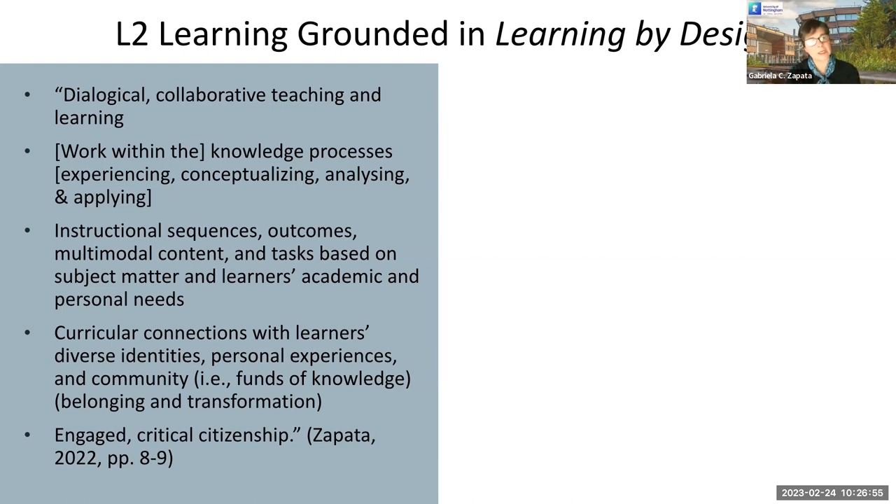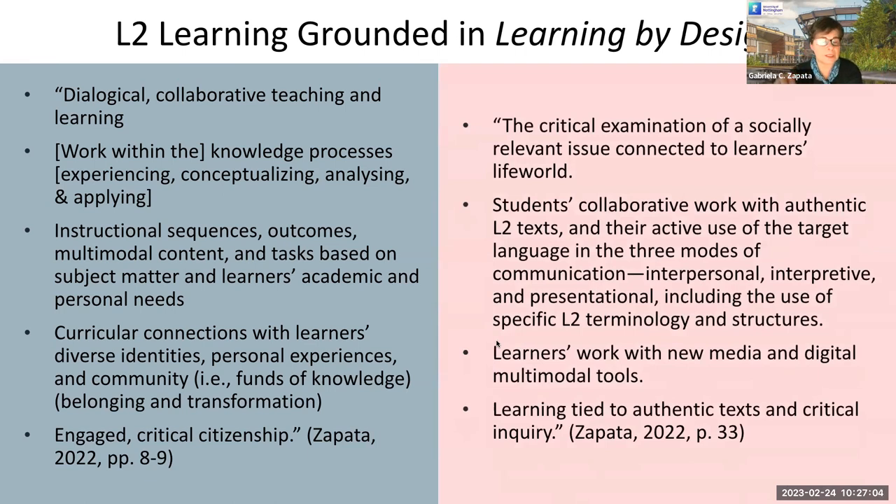We also need to create instructional sequences, outcomes, and multimodal content and tasks based not only on the subject matter we are teaching, but also on our learners' academic and personal needs. We need curricular connections with learners' diverse identities, personal experiences, and community. And most importantly, connected with intercultural citizenship, we need engaged critical citizenship — activities that allow students to critically analyze socially relevant issues connected to their life world and also to target cultures.